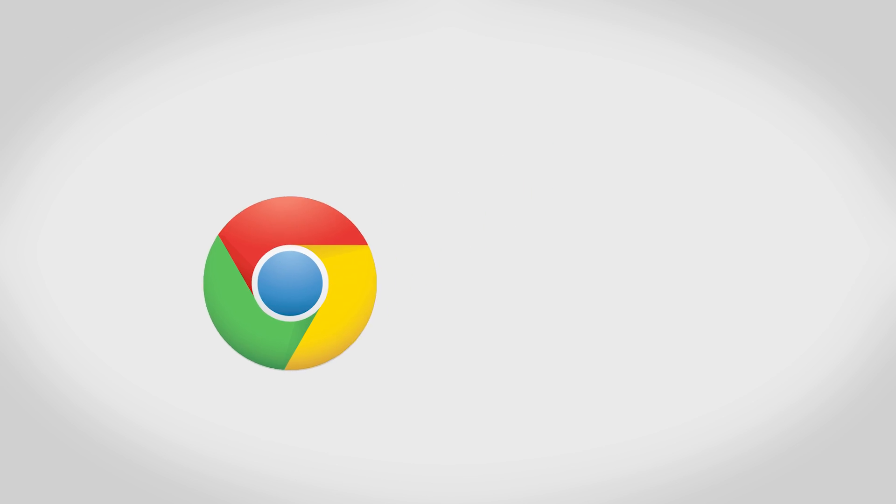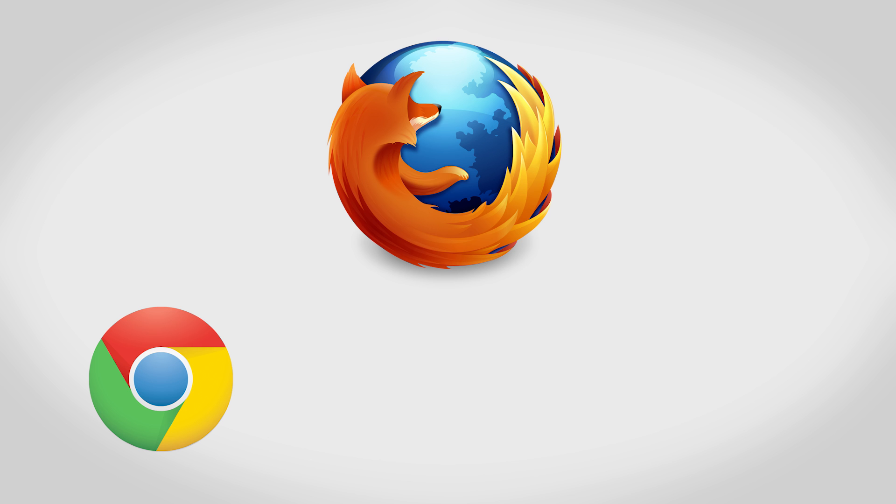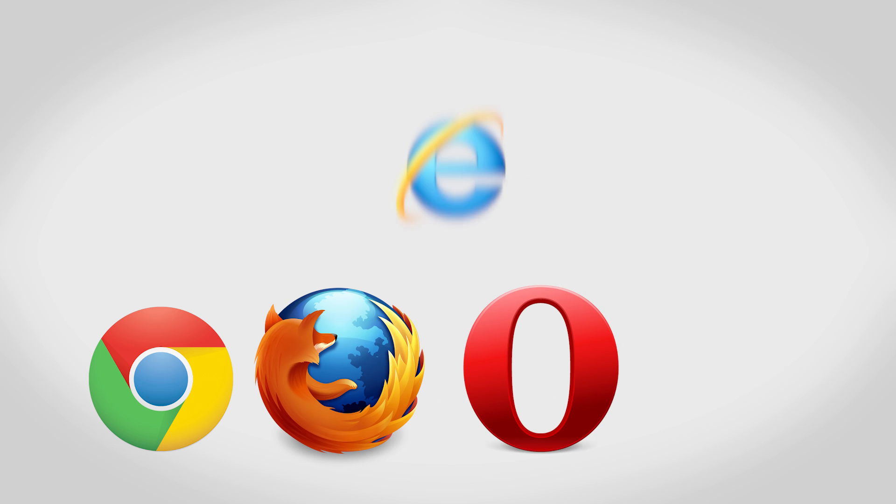We have Google Chrome 27, Mozilla Firefox 22, Opera 15, as well as Internet Explorer 10.